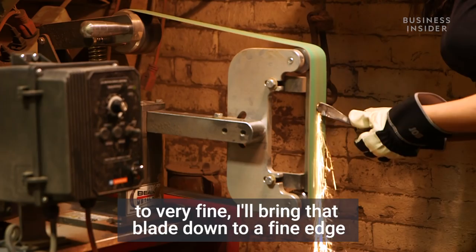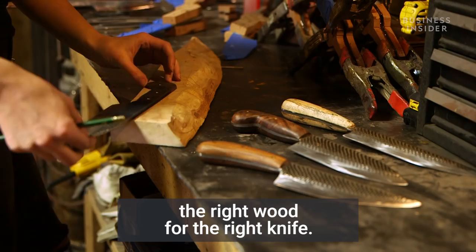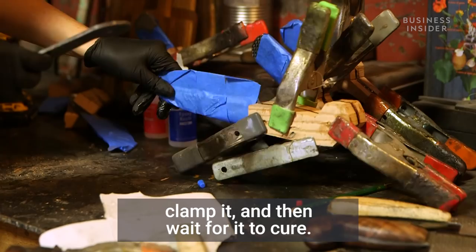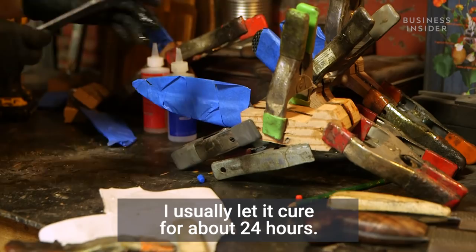Each piece, depending on the way that it looks, calls for a different piece of wood. So I'll shuffle through a lot of wood to find the right wood for the right knife. We'll cut out the wood, sand the handle a little bit, then drill the holes, glue it together, clamp it, and wait for it to cure — usually about 24 hours. Then we'll take that off, sand the handle down, remove all the excess glue from the edges, put a final sharpen on the blade, oil up the handle, and it's ready to go off and cut some vegetables.